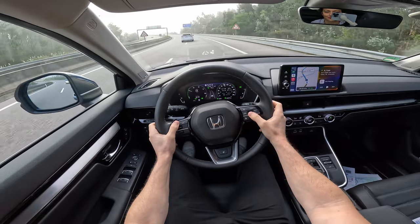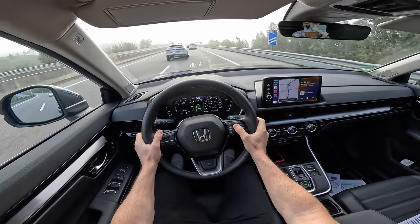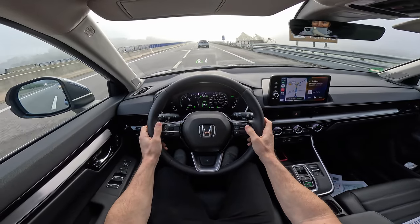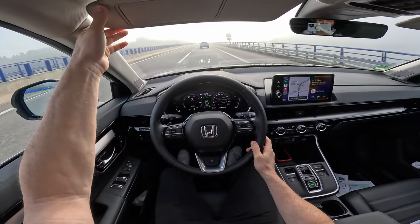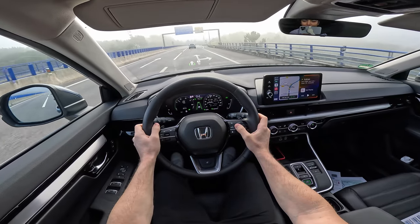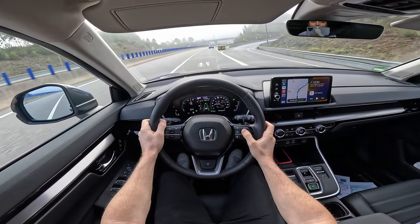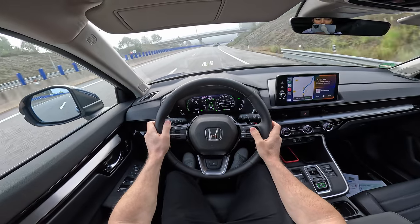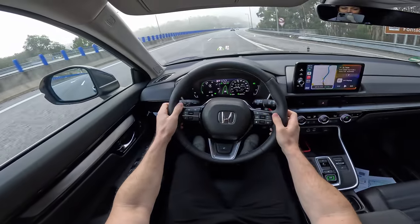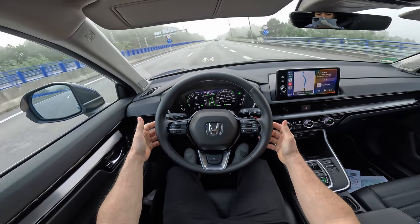We activate lane assist again and set it up. At 80 km/h you can barely hear any noise from outside — today it's cold and possibly a bit windy, but the sound insulation is really fine.